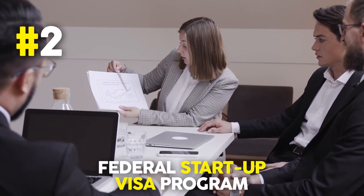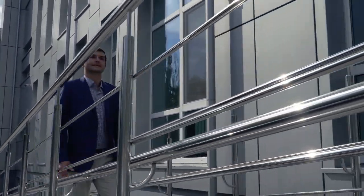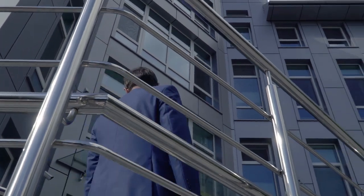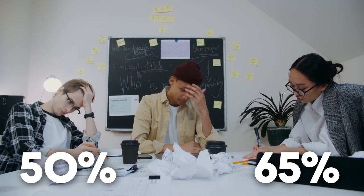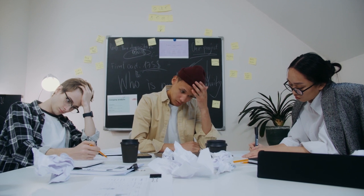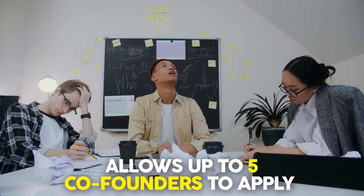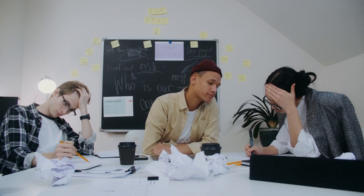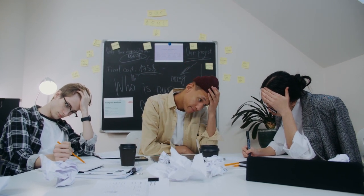Number two on our list is the Federal Startup Visa Program (SUV). This is a controversial direct permanent residency program designed by the Canadian government, which has been oversubscribed with processing times of two and a half to three and a half years for the PR and an average approval rate of 50 to 65 percent depending on the year. It's on our list because it's the only federal business immigration program allowing up to five co-founders and investors to apply together under one startup business. This allows certain members to be super active in the startup's development while a few investors and co-founders can wait for their PRs to be processed without entering Canada.